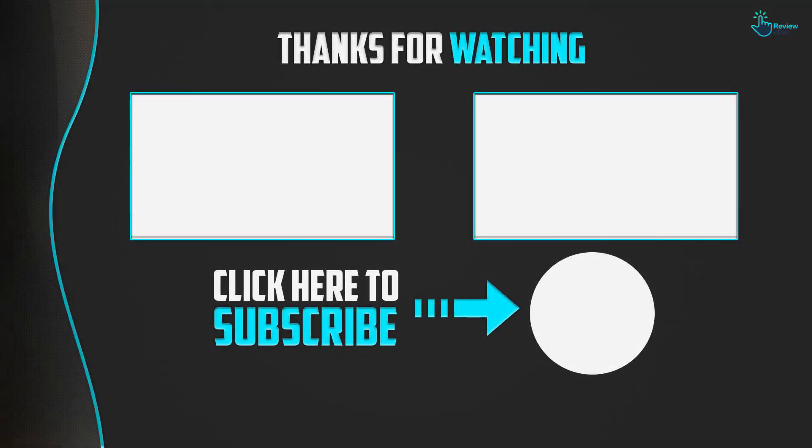Thanks for watching! If you liked this video and found it helpful, please like, comment, and subscribe. If you have any questions related to these products, leave a comment below and I'll get back to you as soon as possible.